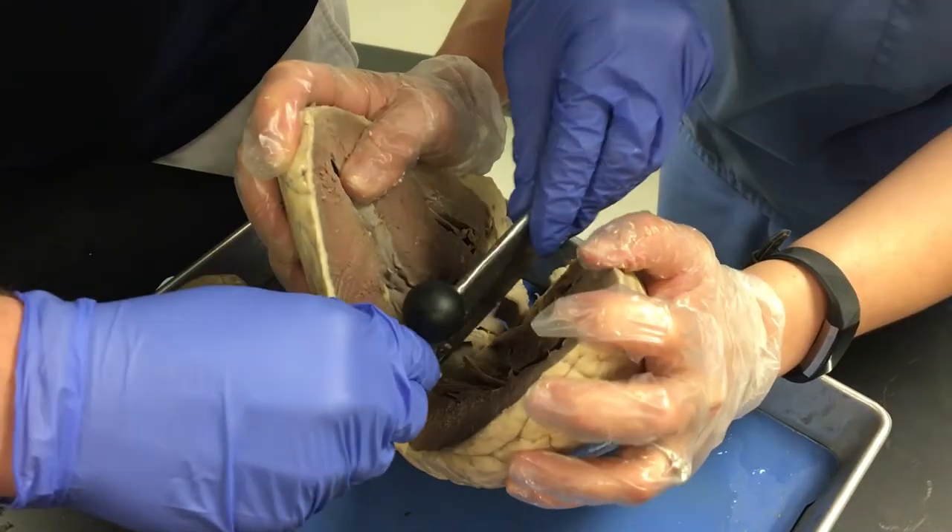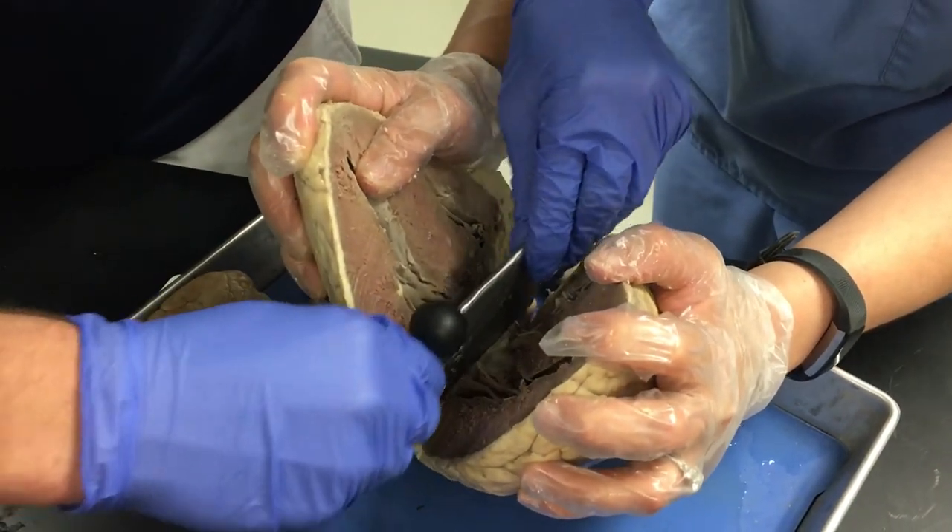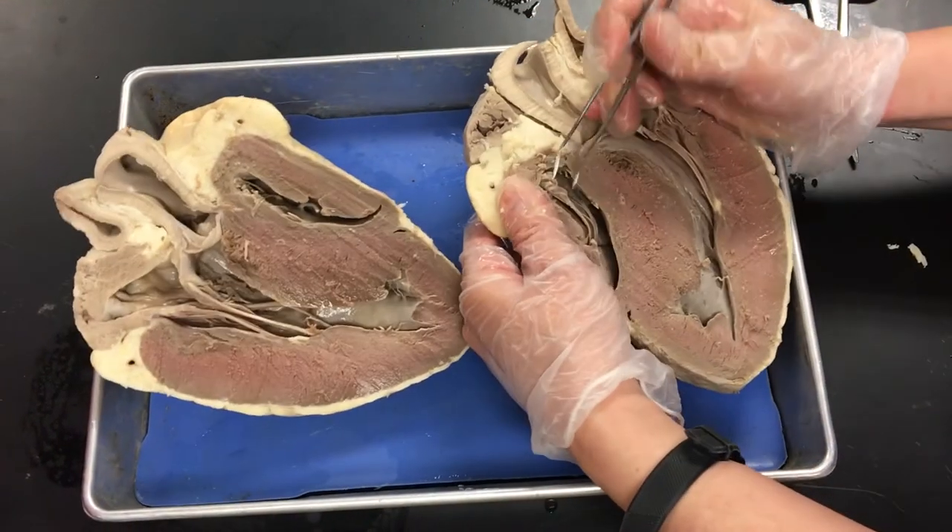Anatomy is a really fun class. I try to do a lot of hands-on activities, especially with dissections, and the class really lends itself to that.